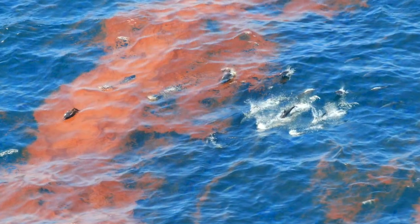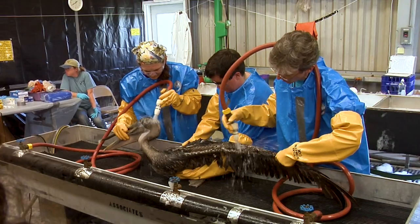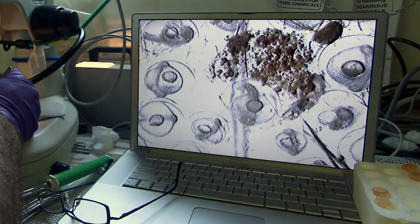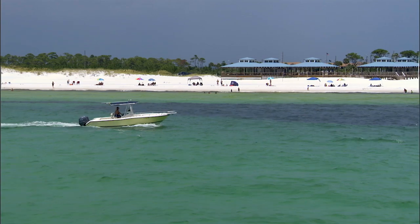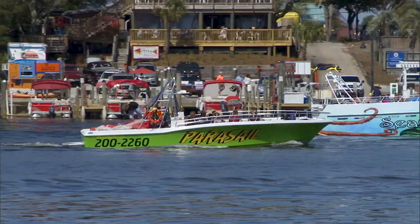Animals swam through it, inhaled it, and even ingested the oil. The impacts from the spill affected the entire Gulf ecosystem. The Deepwater Horizon oil spill also impacted our Gulf communities, which are so closely tied and linked to the natural resources of the Gulf — from folks that earned their living through fishing, recreation, to tourism and beachgoers. All were impacted by the spill.